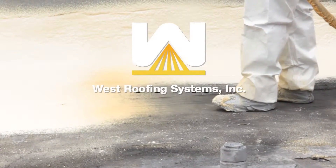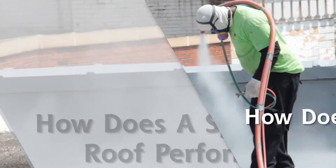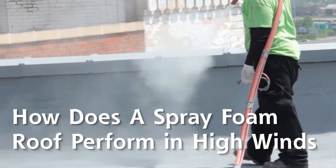Spray polyurethane foam literally has one of the highest wind uplift resistance ratings in the market today. Hello, I'm Jack Moore, President and CEO of West Roofing Systems, and today we're going to learn about spray foam roof systems in high wind environments.